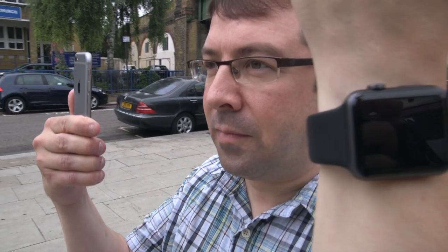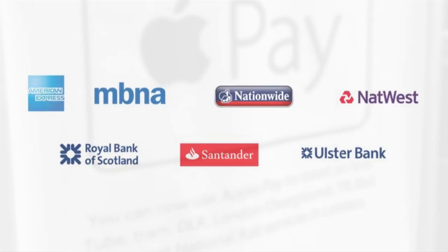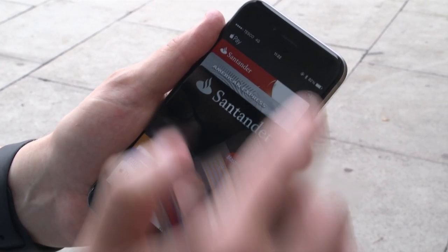This is Matt, and he's got a watch and a phone. The first thing to note is that it's not working with all banks yet. These are the ones which have so far signed up and are working now, and these other banks should be coming online soon.